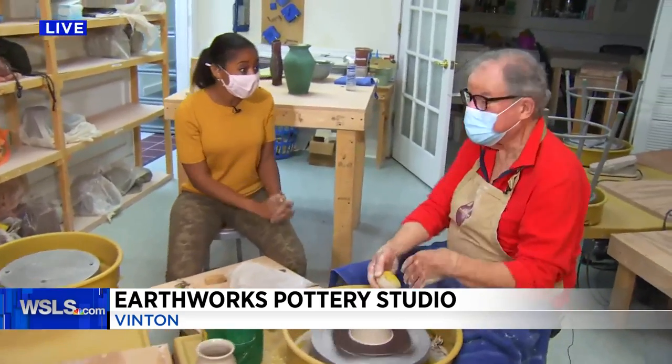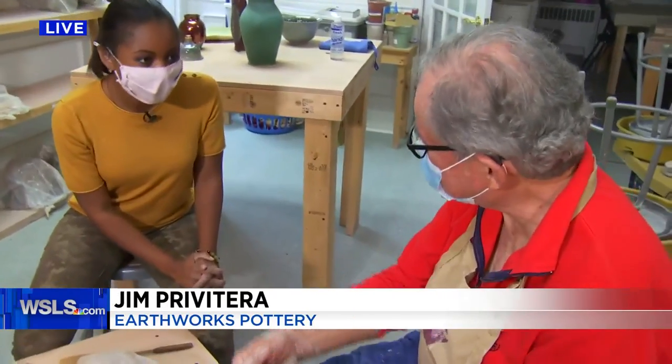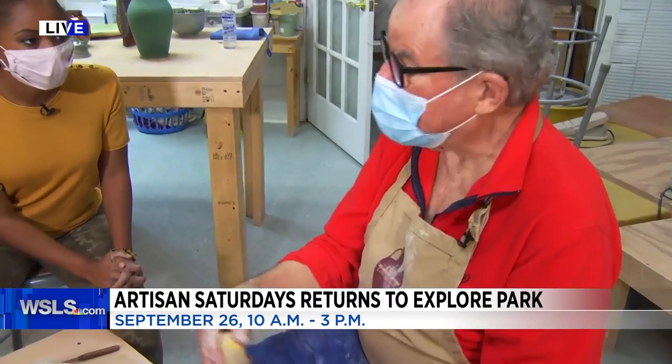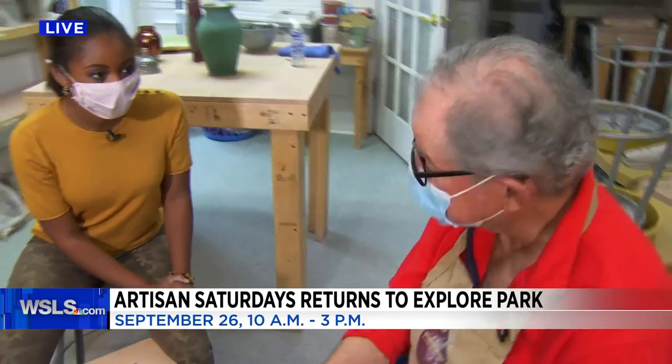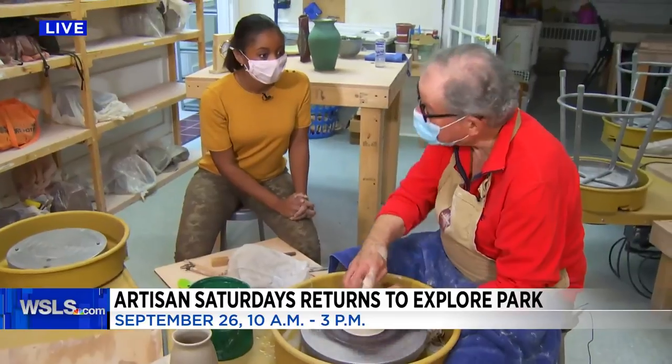Well, I've been doing this for six years, and of course the demonstrations have been a lot of fun. I enjoy working with Explore Park. I also want to say that I'm representing the Blue Ridge Potters Guild. There are about a hundred of us in the guild in this area, and we love pottery.